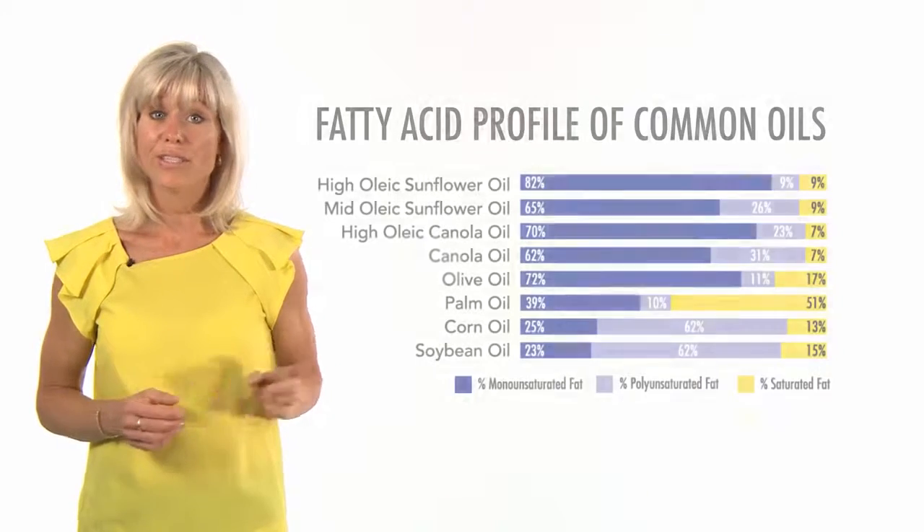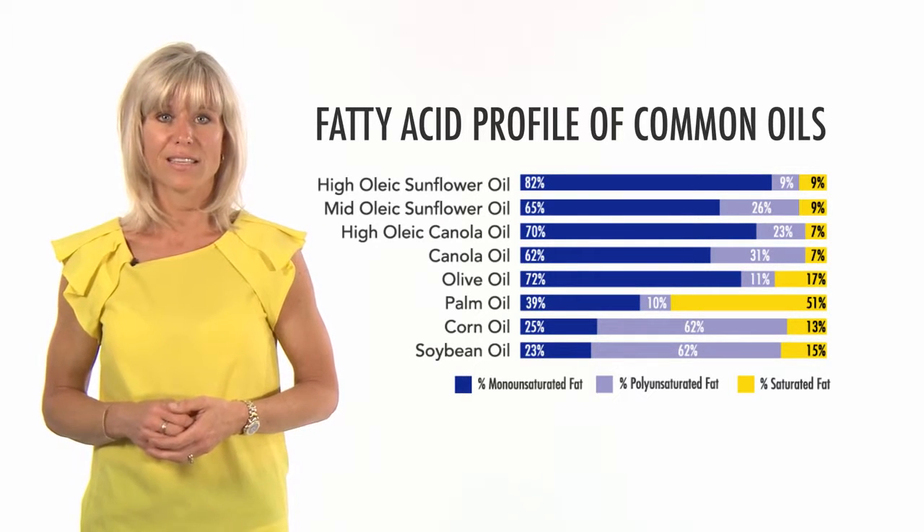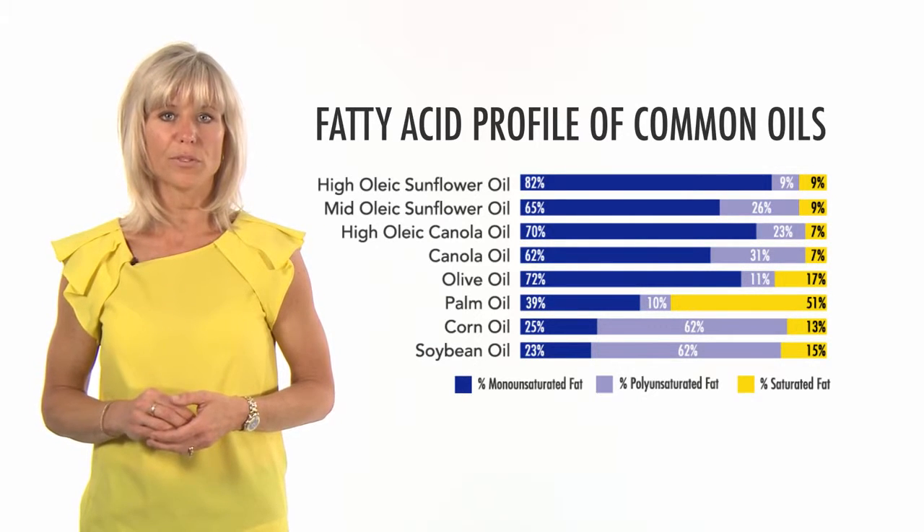So how does sunflower oil compare to other fats and oils? You can see by this chart that sunflower oil is high in monounsaturated fats, and this makes it a more stable oil for food manufacturing.